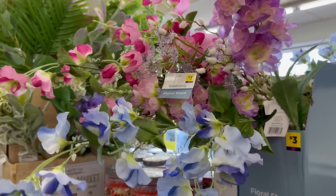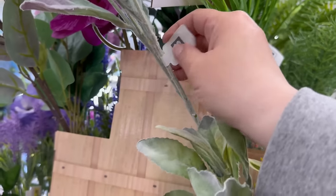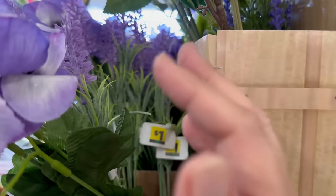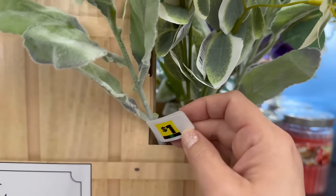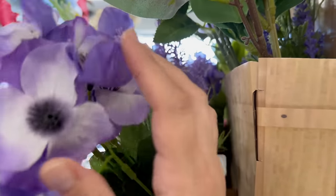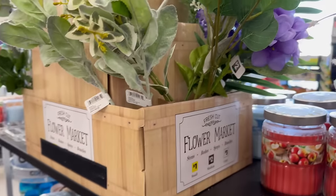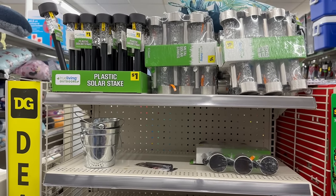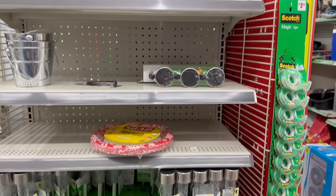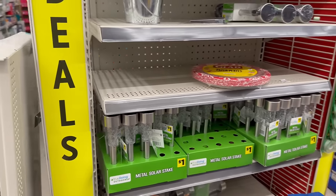They have a beautiful selection of floral picks — some are three dollars, some are a dollar or two. The smaller, more plastic-looking ones are a dollar, and then there are nicer ones for three and two dollars — just look through them and find the right tag. They also have plastic solar stakes for a dollar each, silver metal solar stakes, and a six-count pack for six dollars.